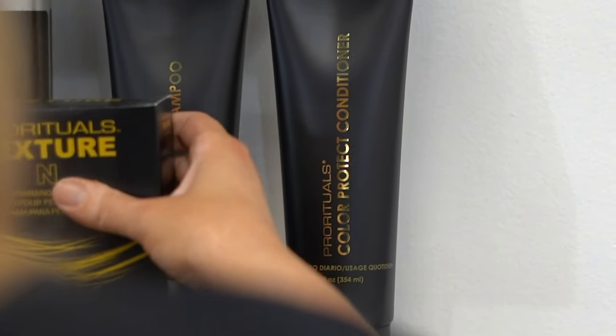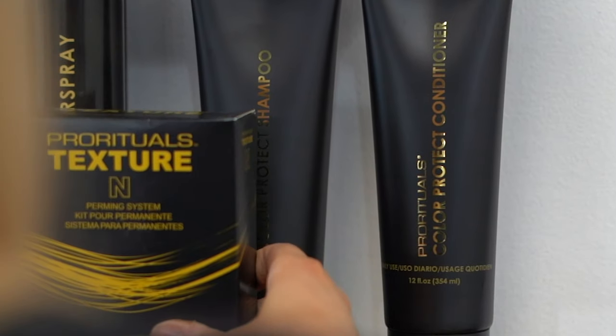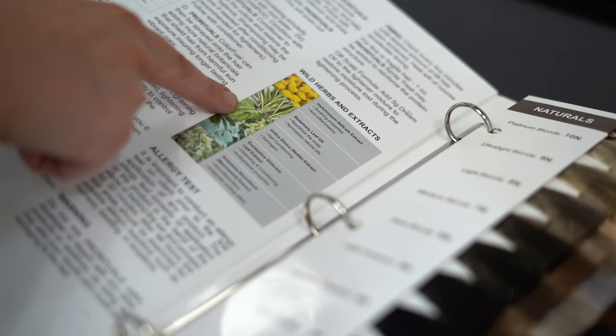Now we're going to focus on our color line. We've been carrying Pro Rituals color for the last eight years and we've had a lot of stylists who have been really happy with the performance and the value they've been getting from Pro Rituals. Pro Rituals has just rebranded and is bringing in a lot more education and support.